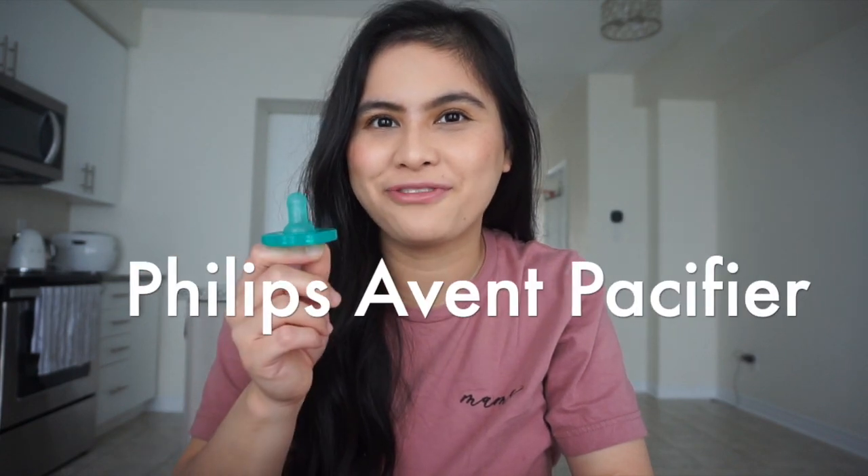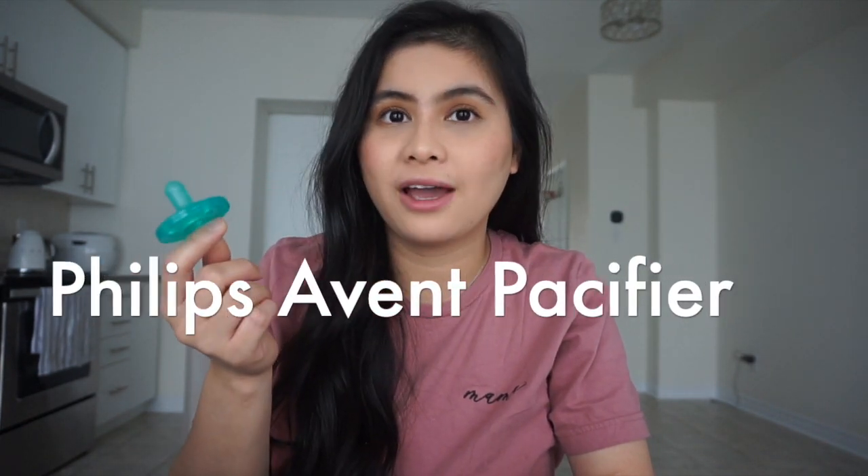The next item is the Philips Avent drying rack — nothing special, I like it because it's easy to wash, the parts are removable, and I hang everything on it. The next item is a pacifier. I bought different kinds — even glow-in-the-dark ones — but she prefers this one because it's what she was used to from the NICU.